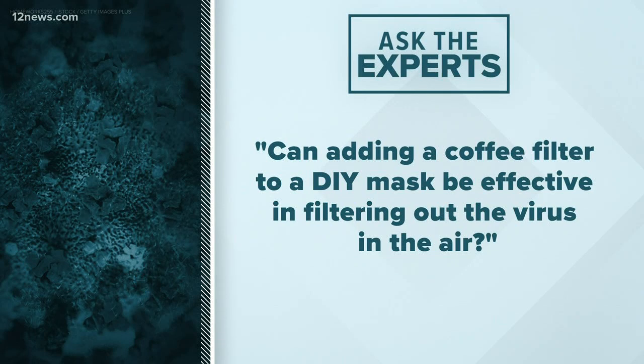Here's our first question from Cindy in Phoenix. She wants to know: can adding a coffee filter to a DIY mask be effective in filtering out the virus in the air?